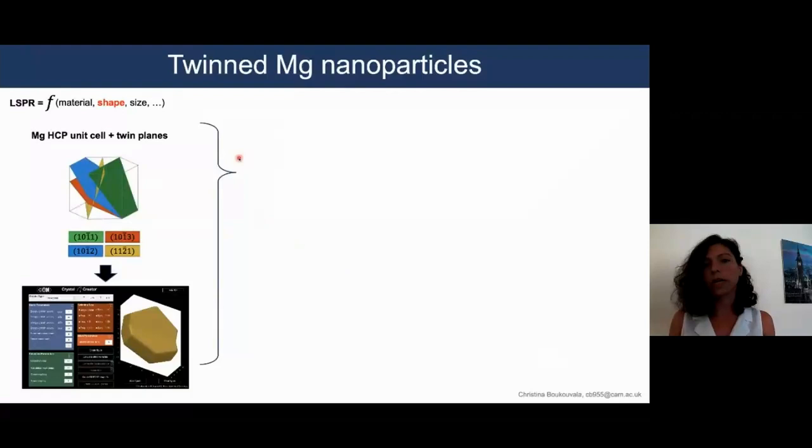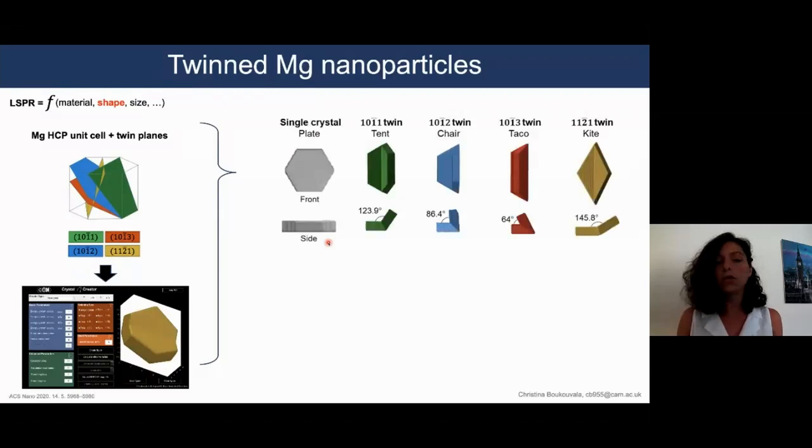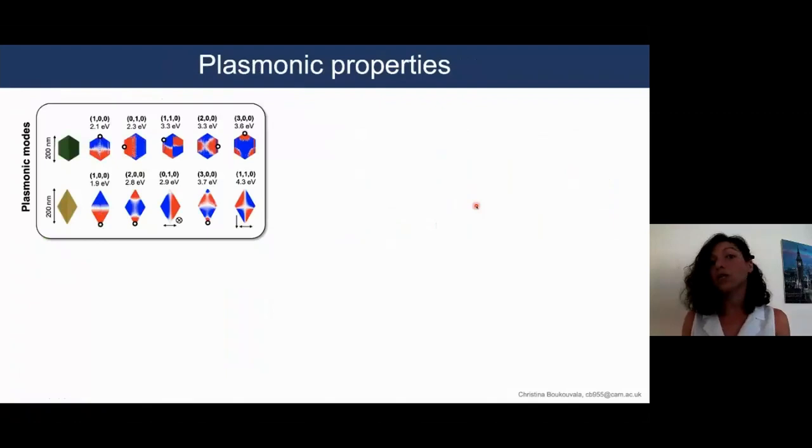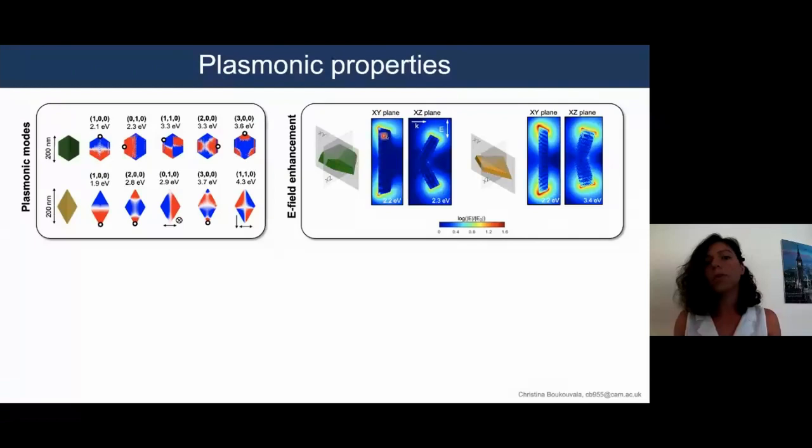To model these shapes, we take into account magnesium's hexagonal symmetry and its various twin planes. We use our nanoparticle shape modeling tool to demonstrate not only single crystal structures like the hexagonal plate, but also an array of single twin nanoparticle shapes that we name tent, chair, taco, and kite. These picnic-themed shapes explain well the nanoparticles we have seen in colloidal synthesis. To investigate their plasmonic properties, we employ electromagnetic computational techniques and describe the shape-dependent resonant plasmonic modes, showing that they exhibit strong localized electric fields crucial for applications such as catalysis.